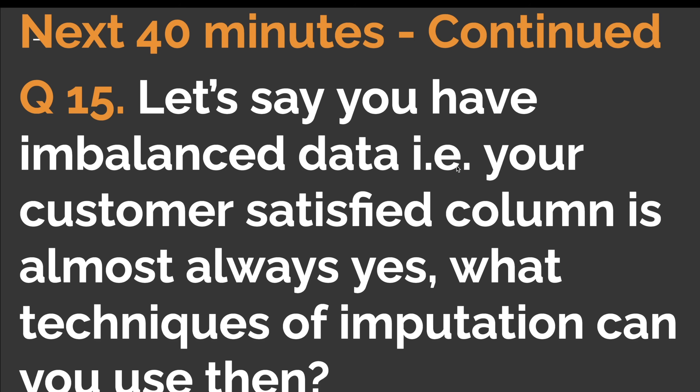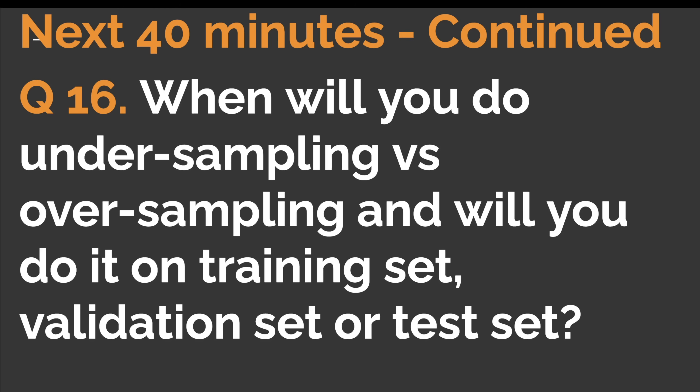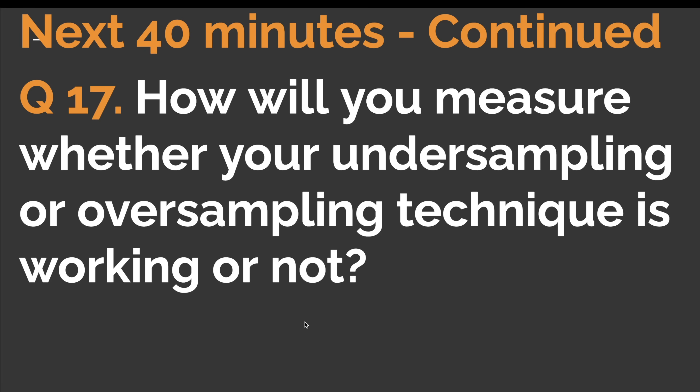Question fifteen: let's say you have imbalanced data — the 'was customer satisfied' column is almost always 'yes.' What imputation techniques can you use? The interviewer was digging deeper to check if you know techniques beyond mean and median imputation. Question sixteen: when will you do under-sampling versus over-sampling, and will you apply it on the training set, validation set, or test set? Question seventeen: how will you measure whether your under-sampling or over-sampling technique is working or not?